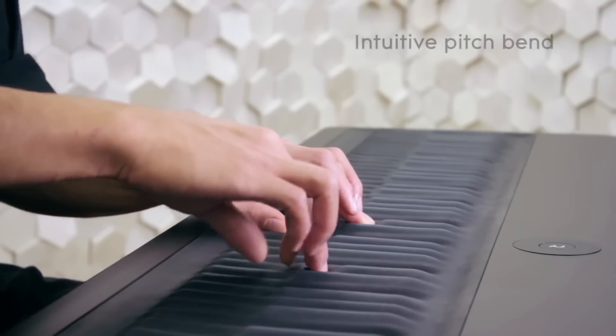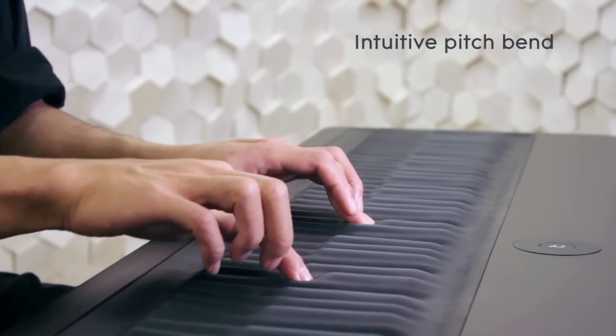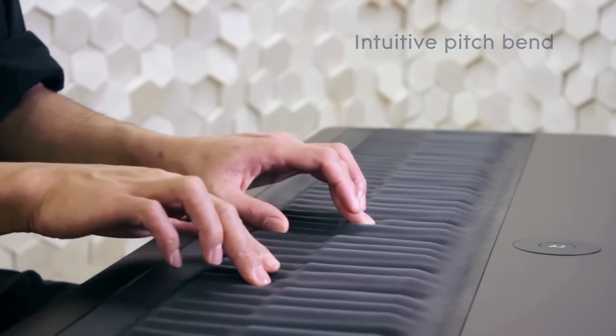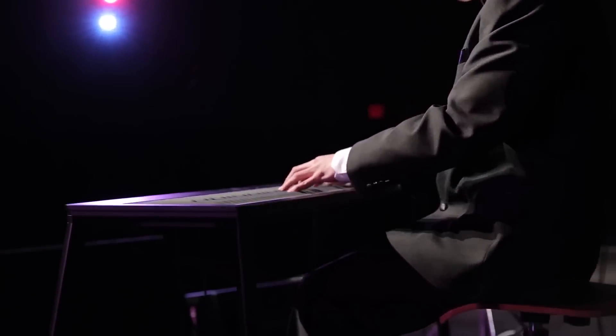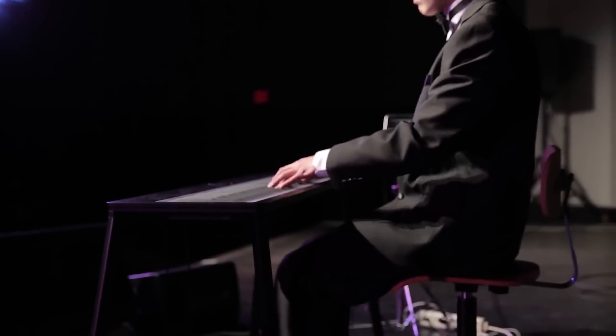Depending on how you press a key and move your fingers, it can bend notes, change pitch, and do a number of other fairly astounding things. Of course, it's fully programmable and adjustable, and apparently musicians who've tried it get smitten pretty quickly.